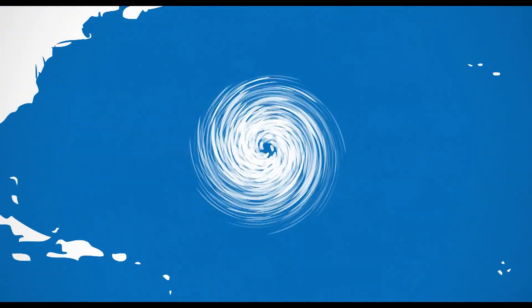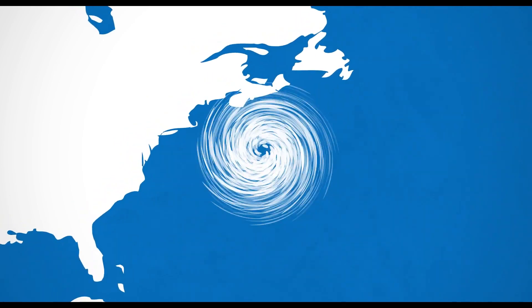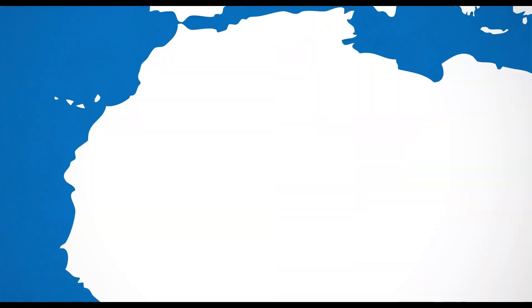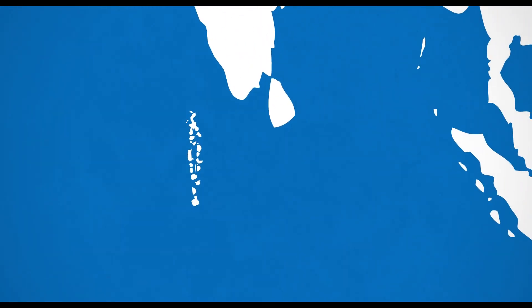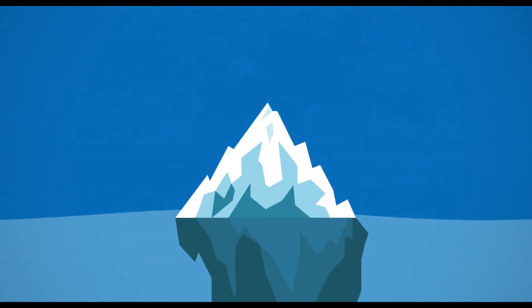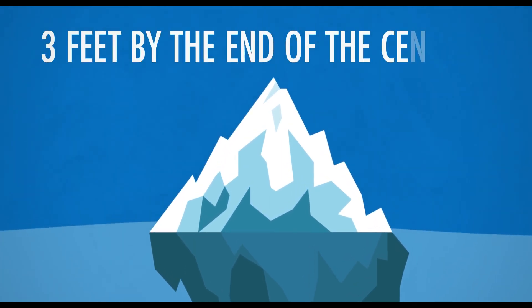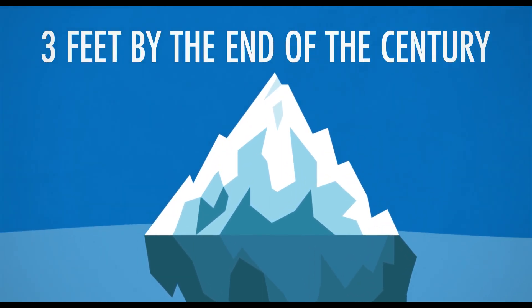Extreme weather events will be more likely without ice sheets to subdue them, and the potential damage to ecosystems is unimaginable. Unfortunately, there are some places such as the Maldives that will likely suffer the consequences within our lifetime, and resources will need to be kept aside to take care of those that are directly affected. At the current rate of melting ice, it's thought there could be a further increase in sea level of 3 feet by the end of the century, but with the rate of ice melting constantly increasing, this could prove to be a massive underestimation.